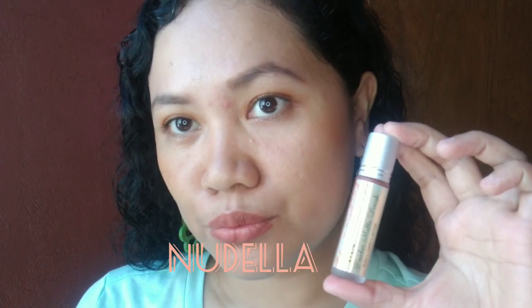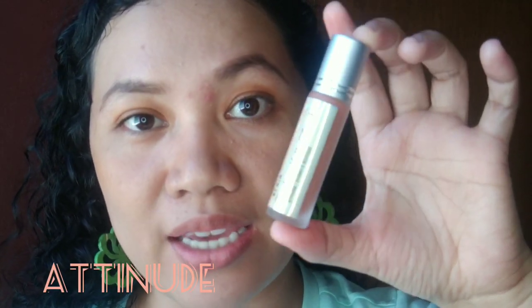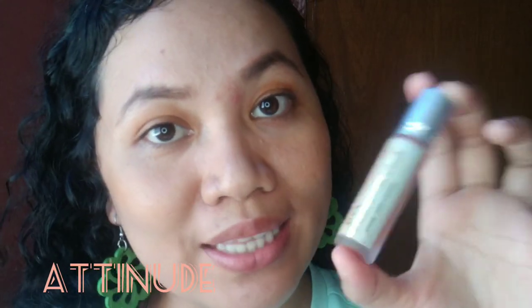This is gorgeous. Next color is our nude. This is the best seller. There are a lot of shades that I like and I'm excited to try it out. Let's swatch it. Let's shake it first.